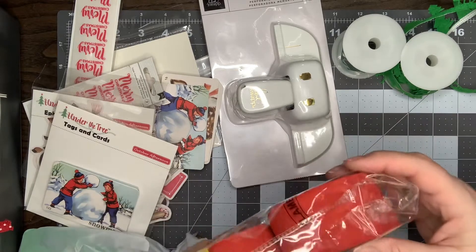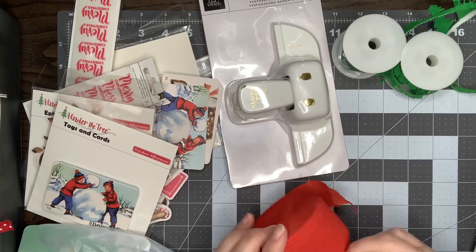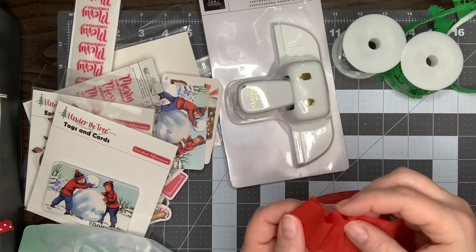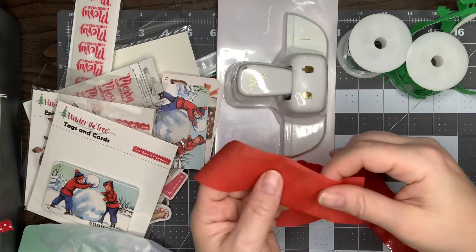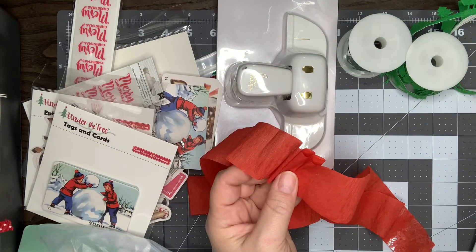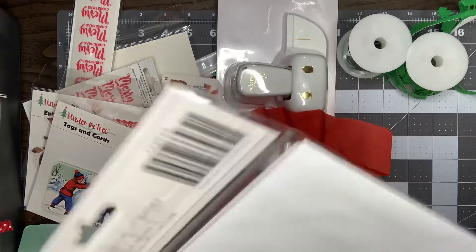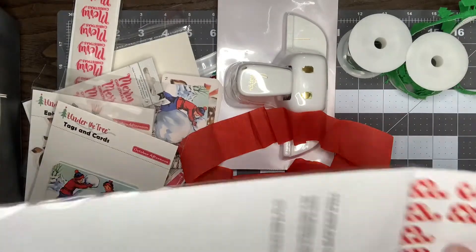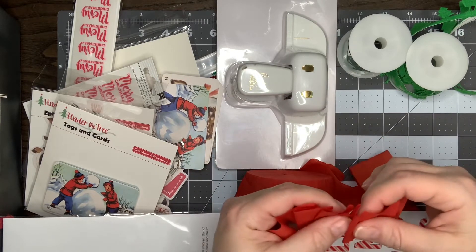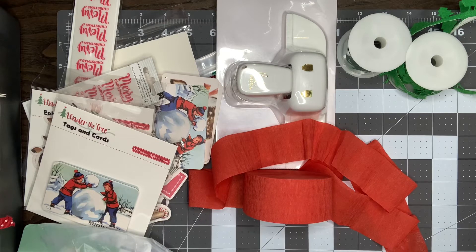I got some of this red crepe paper because I want to make some of the crepe paper trims that I've been seeing. You take the crepe paper, gather it like this, and run it through your sewing machine. Then you take your thickers — I have these adorable candy cane looking ones that I got at a rummage sale or resale shop for just a dollar — and I thought I could spell out words like Mary or Santa on the crepe paper. So I'm going to be making those, I think. I wanted to pick up the red because I don't have red crepe paper.